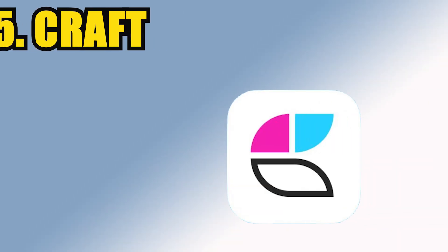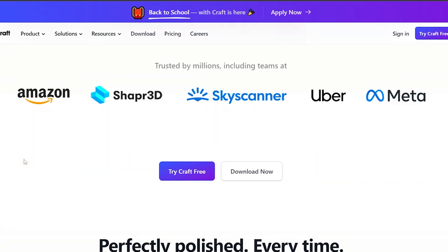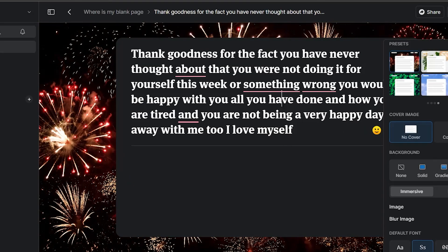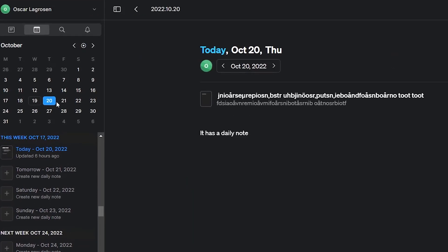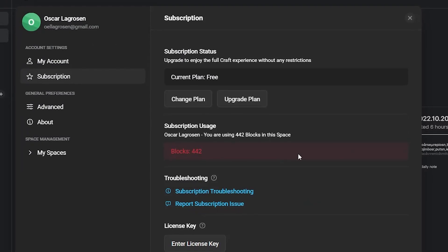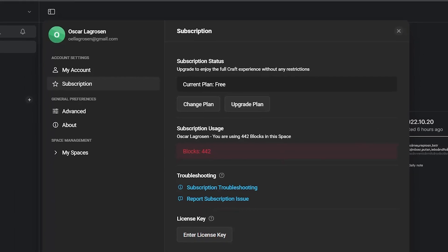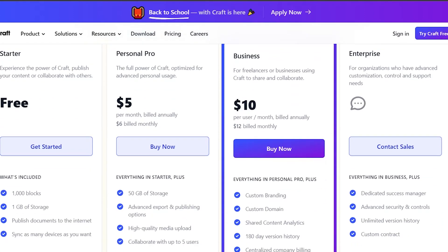Number 5 is Craft, a fairly new note-taking app that has become quite popular. What makes it stand out is its visual appeal — you can style various blocks and notes in many different colors and themes. Even basic functionality such as creating, retrieving, and linking notes and formatting is top-notch. They even have a daily note feature connected with a calendar view. The major downside is its free plan limitation of only 100 blocks; otherwise, you pay $5 a month for full access.